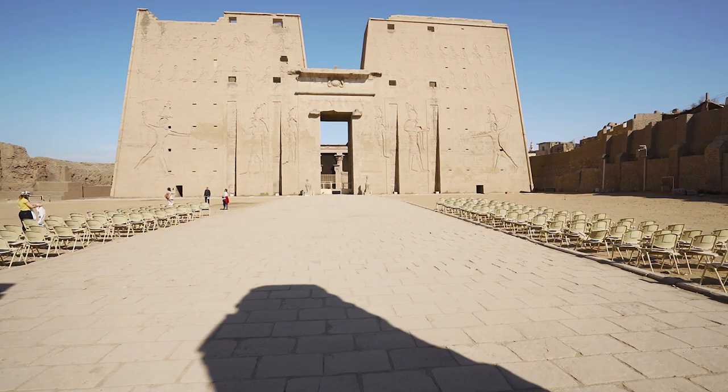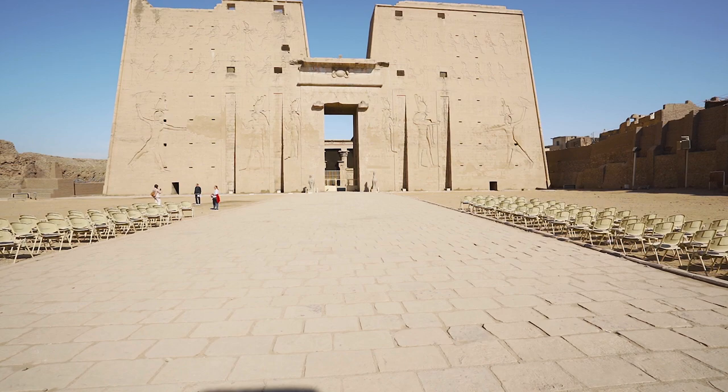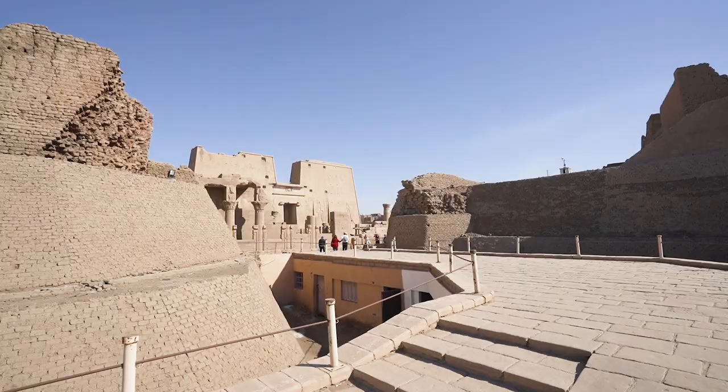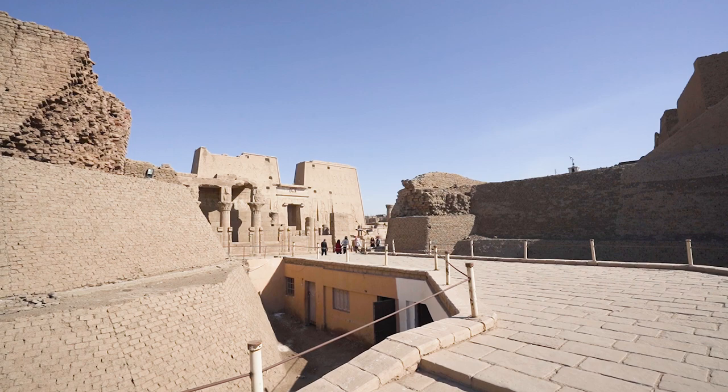The Temple of Horus at Edfu is one of the best preserved Greco-Roman sites in Egypt. The construction of the temple began under Pharaoh Ptolemy III around 237 BC and was fully completed in the reign of Pharaoh Ptolemy XII in 57 BC.